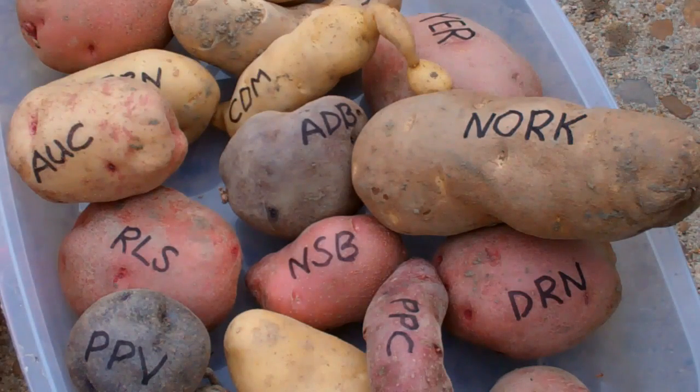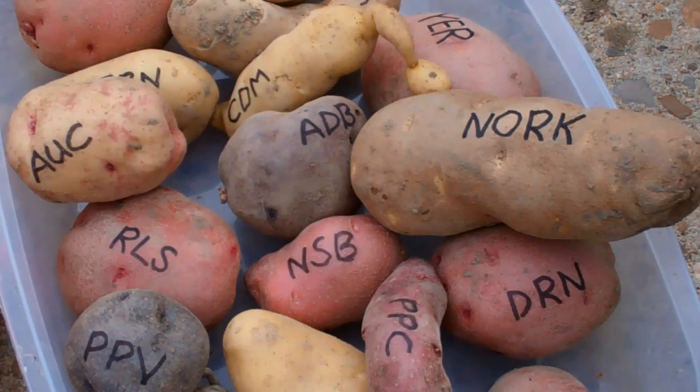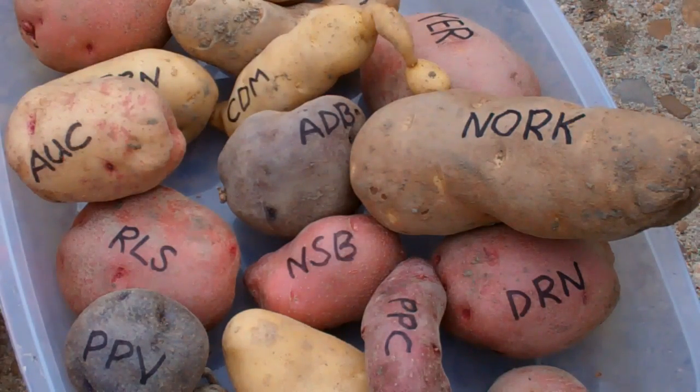With garden vegetables it's especially important to assess the plants and their growth and their health and their yield, but then also assess the actual quality of the product at the end. What I hope to accomplish with this screen is to find a very high yielding potato that is delicious and great to have on the plate.